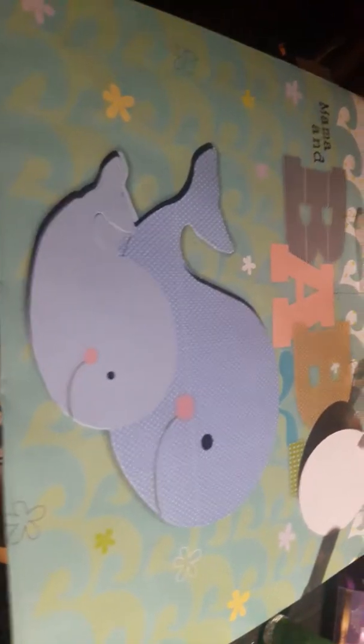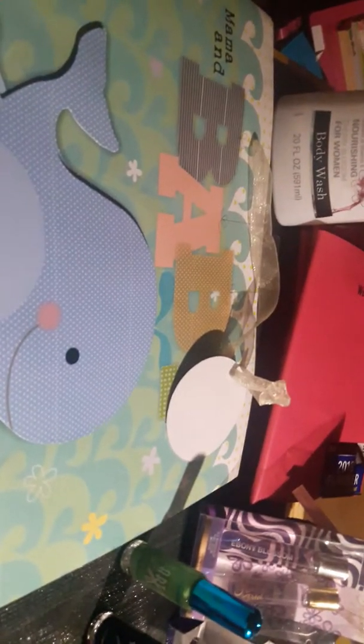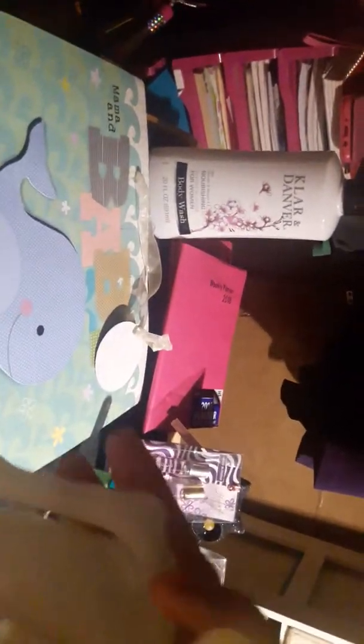I also found this cute little whale baby bag — I thought it was so cute. And my daughter loved this skeleton bag that glows in the dark, so I got that for her. You can see the face on it, and here's the lid.